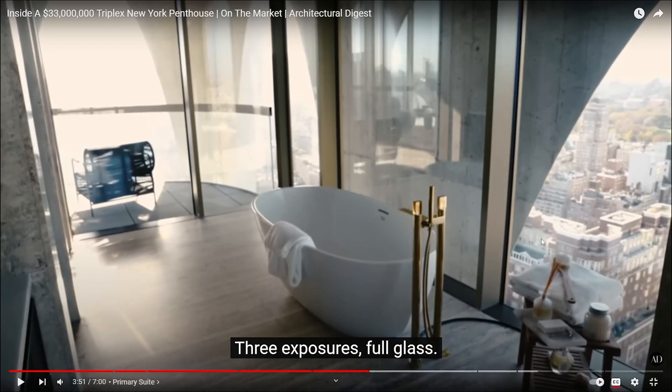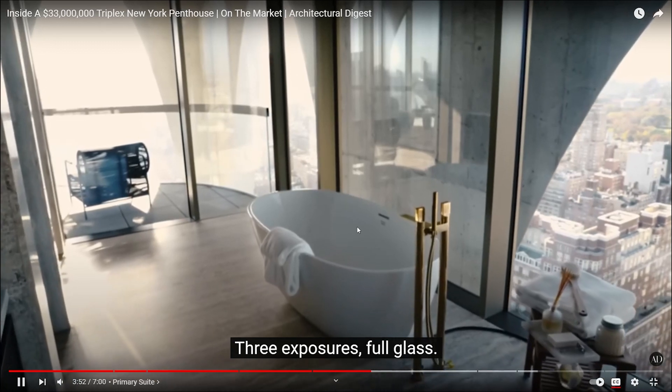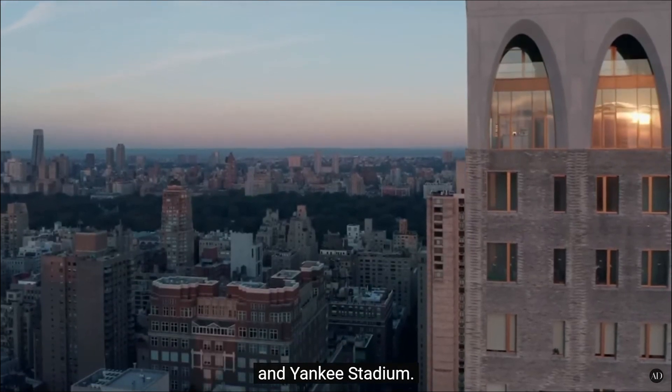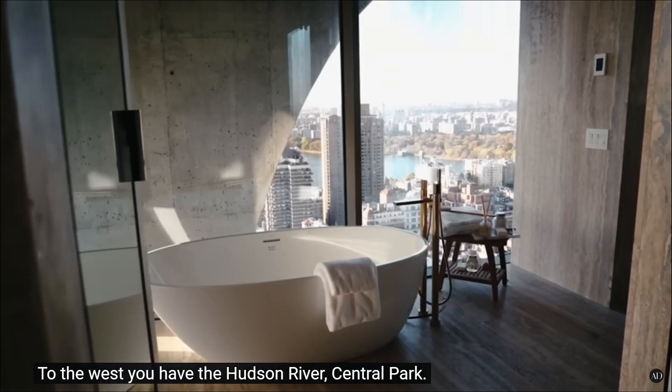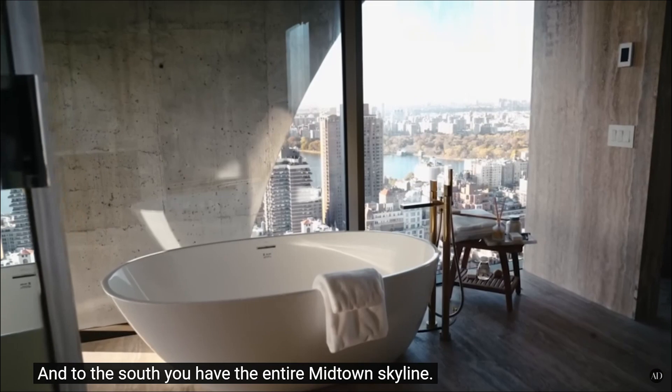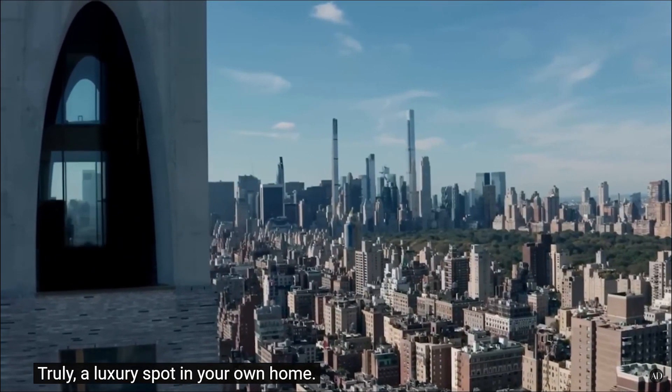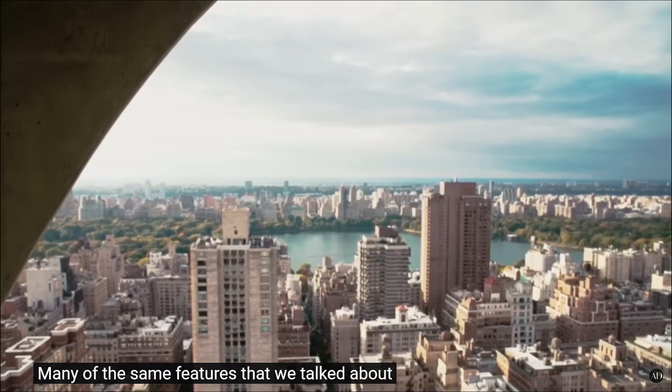So like, if somebody's sitting here with binoculars, would they see me take a bath? Or me going crazy in my bath time playing with my duckies? Full glass to the north — you have the George Washington Bridge and Yankee Stadium. To the west you have the Hudson River and Central Park. To the south you have the entire midtown skyline. Truly luxury, it's nice to be fair.